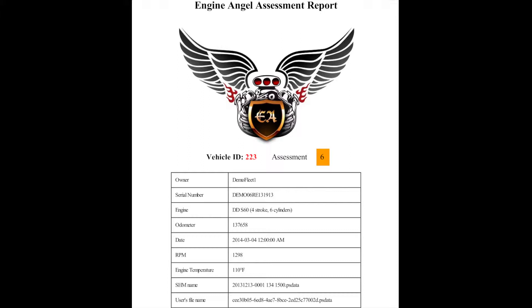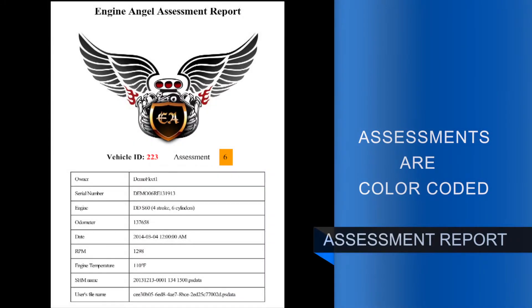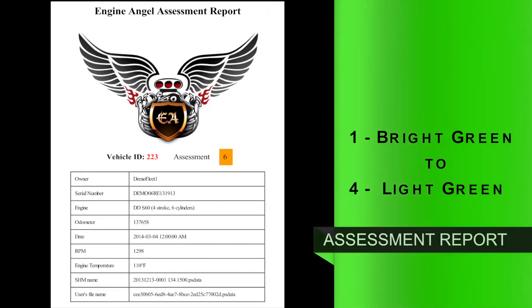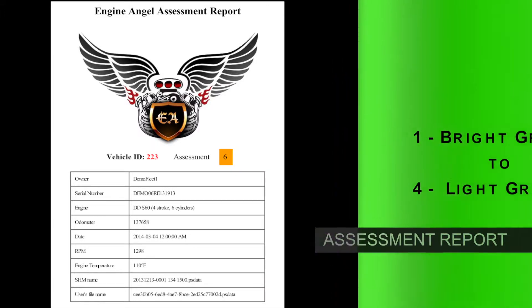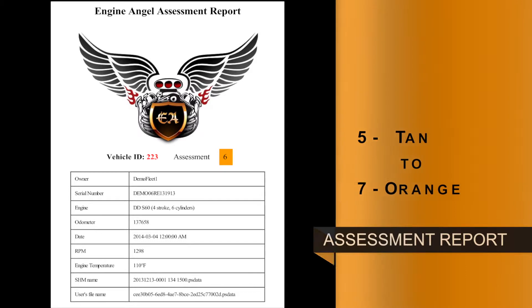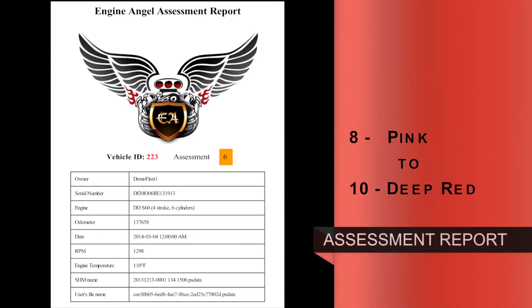The first page of the assessment gives the overall assessment value with a color code. The numerical value is between 1 and 10 inclusive, with 1 being the best and 10 the worst. The color changes shade from bright green at 1 to light green at 4, tan to orange from 5 to 7, and pink to deep red from 8 to 10.